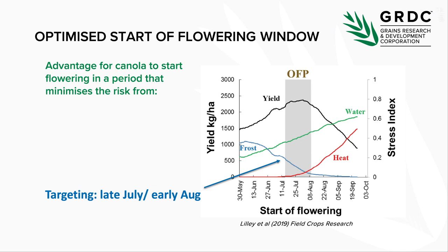That brings us to lesson three: matching variety phenology to sowing time. As part of this project, we've spent a lot of time working out how different varieties develop in different environments, and when the key stress periods are for canola in particular environments. We want to make sure canola is flowering when it's not too frosty, too hot, or water limited, and that the variety uses as much of that growing season as possible.